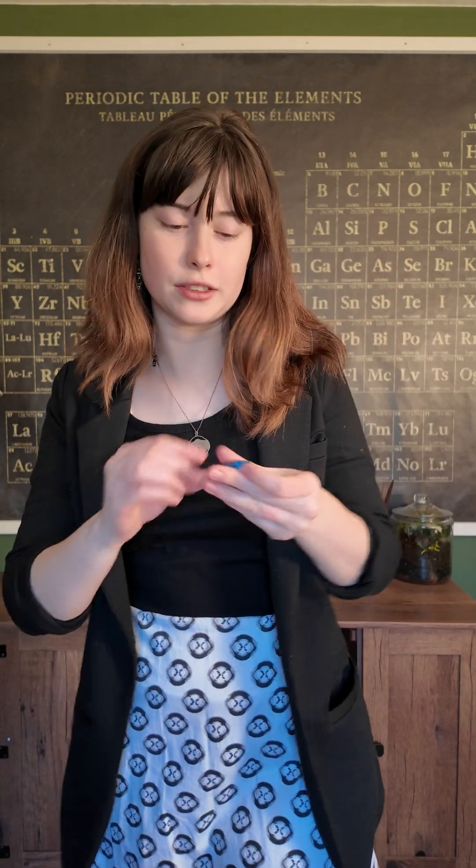Discovering the structure of DNA was critical in understanding how the entire field of genetics works, how DNA replicates, and literally anything to do with DNA nowadays that we study all rests upon this iconic photograph that Rosalind Franklin took.